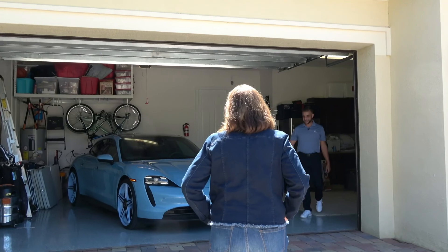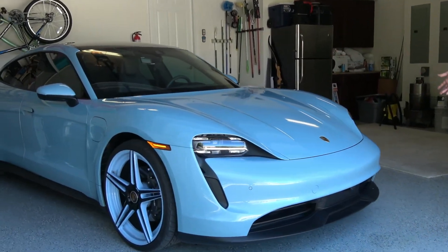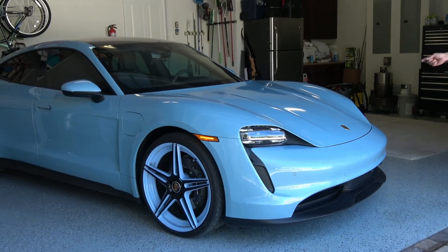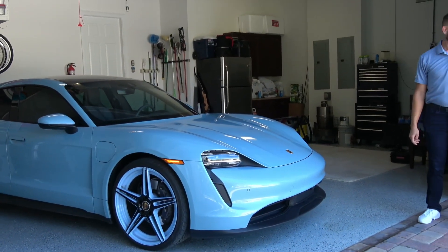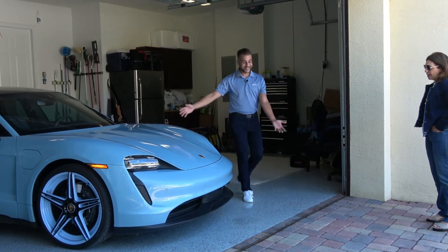So this is Porsche's first fully electric vehicle. This is a 2021 Porsche Taycan. I've never driven a Porsche. Well, you're about to. Oh my God, I'm afraid to drive this.